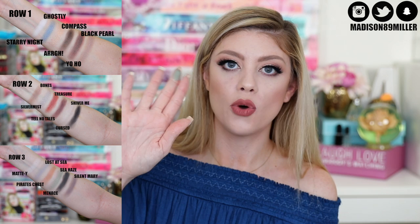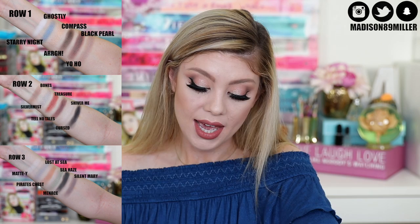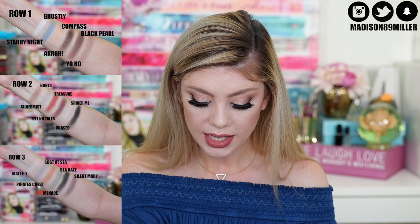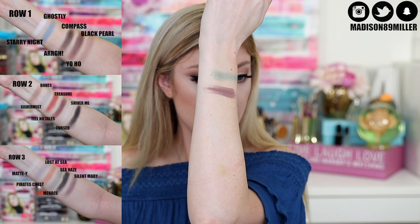Let's go ahead and swatch a few — I'll have swatches on the side for you guys to see all of them. First off I'm going with Sea Haze — swatching it on my arm right there. It's a pretty seafoam green shade. I definitely see where they got this color from — it's really pretty and very unique. I actually don't have a color like this. And then let's go into a matte shade — Tell No Tales. This is more of a dusty purpley shade. Another really gorgeous shade.